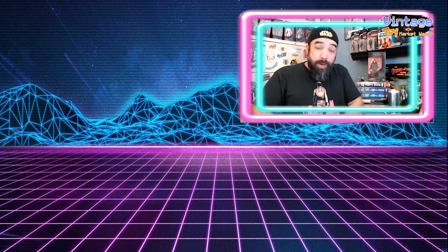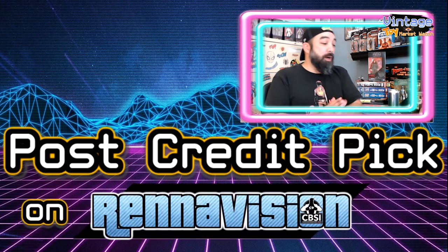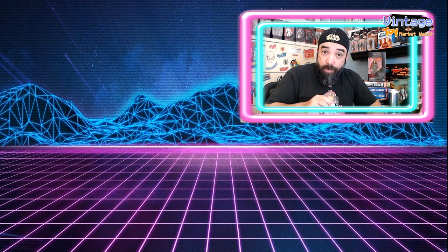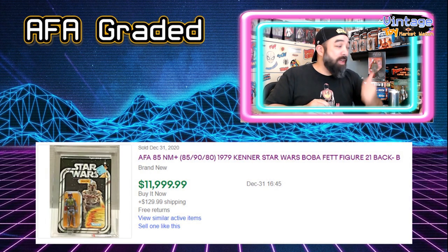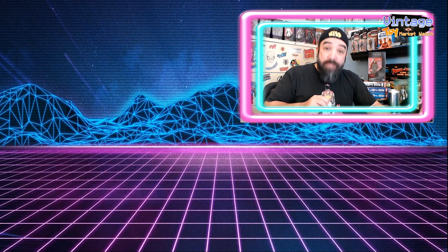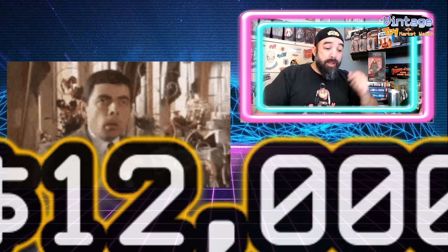So without further ado, I'm going to start in on this list. If you're watching this on my channel, hang around for a post-credit scene for a quick honorable mention. My first choice is an AFA graded figure. I didn't want to go back to the Star Wars wheel again so quick, particularly I didn't want to go back to Boba Fett again, having picked that last week. But how could I ignore a $12,000 sale? $12,000 — just let that sink in for a second.